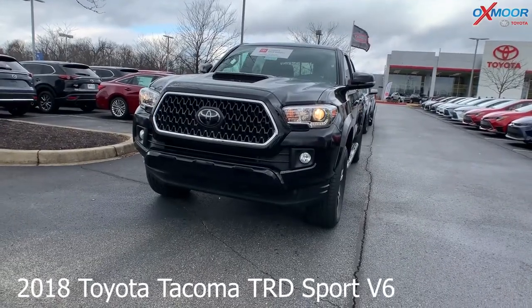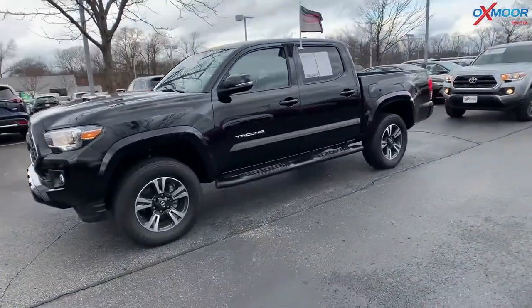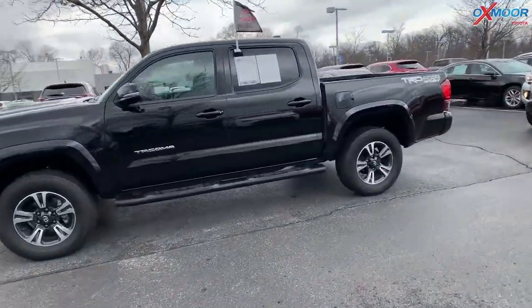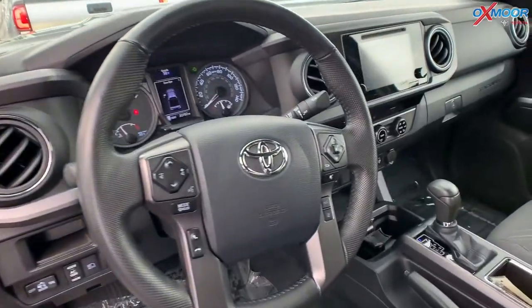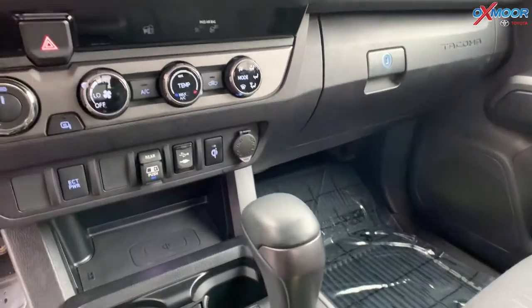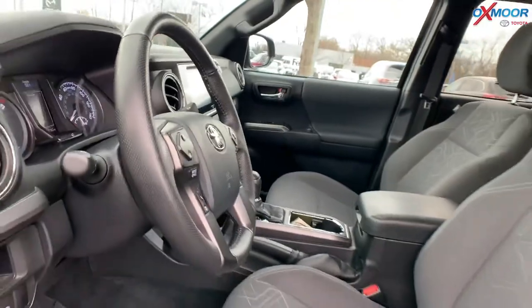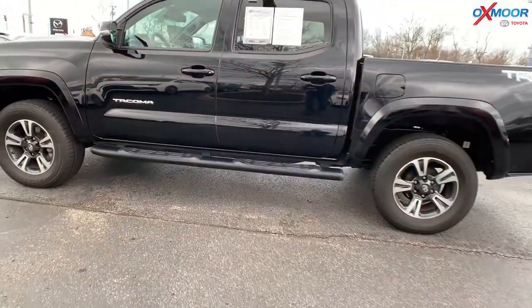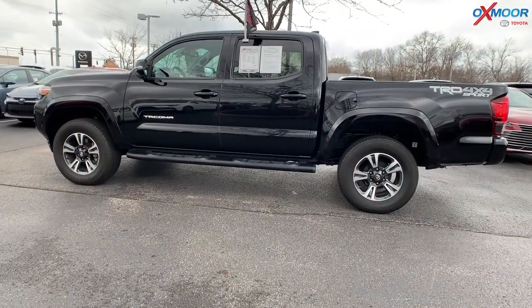For our second vehicle, this is a 2018 Toyota Tacoma TRD Sport V6. The exterior color is midnight black metallic. You're going to have 17 inch alloy wheels, a 5 inch oval tube step, and the vehicle has a sliding rear window. You're also going to have Bluetooth backup camera. There's a clean Carfax with one previous owner and it was locally owned. All service was done here at Oxlomer Toyota. The interior is in a graphite. Mileage on here is 32,770 and the price is $33,000.